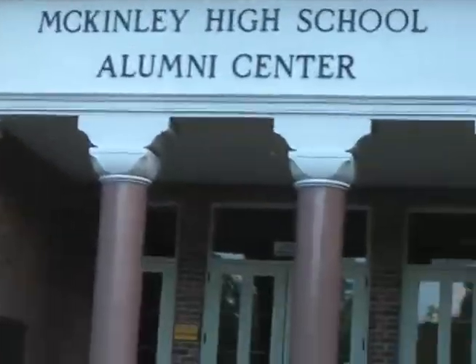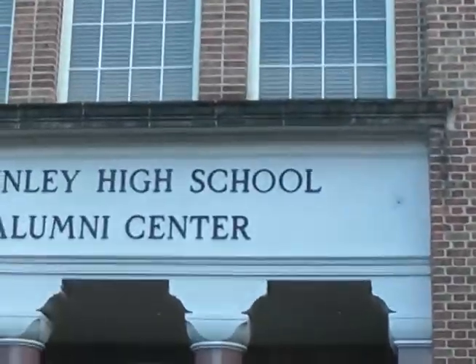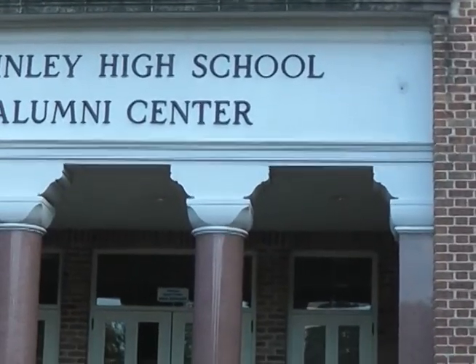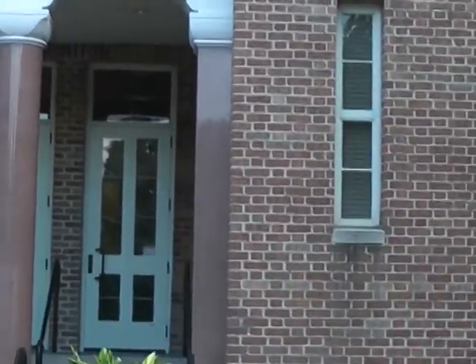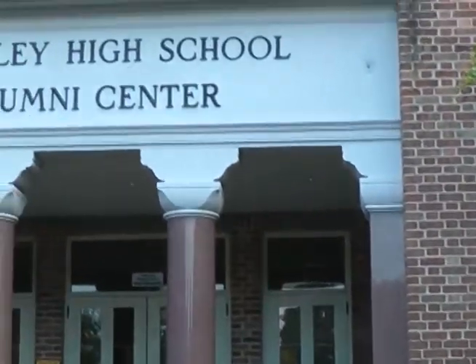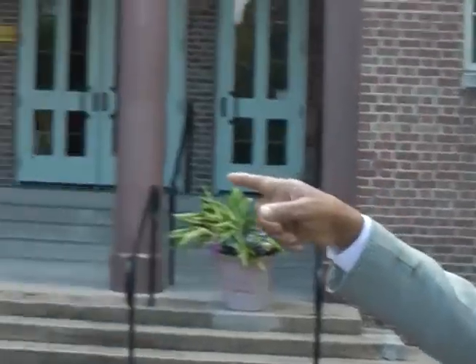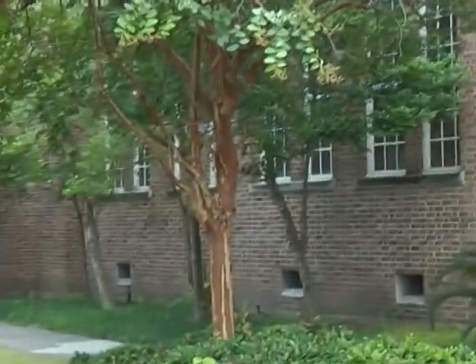The front of this building used to say McKinley Elementary, then McKinley High School, McKinley Elementary School, and now it says McKinley High School and Alumni Center. The structure on the south tip endured. However, these same four marble columns — when you look at this building as it was built in 1926 — those four columns were here.